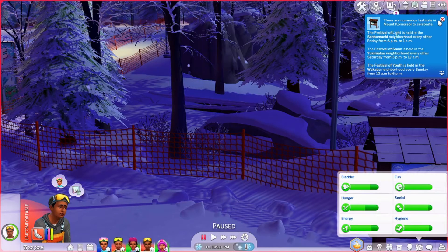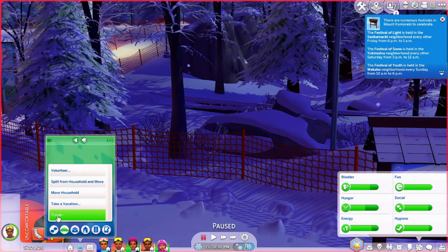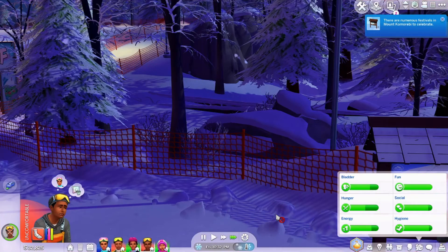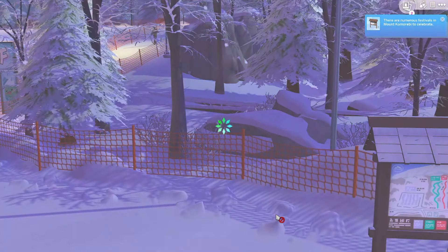The Festival of Life is held in the Sembachi neighborhood every other Friday from 6 p.m. to 1 a.m. So that's in the Sembachi neighborhood — I'm going to take everyone. We're just going to travel there. I want to see if that festival is there.